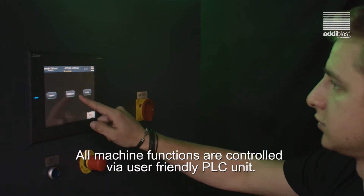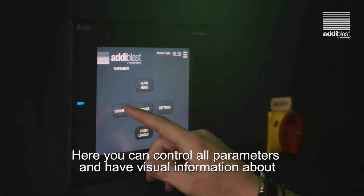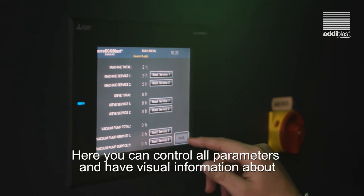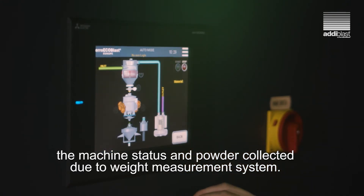All machine functions are controlled with a user-friendly PLC unit. Here you can control all parameters and have visual information about the machine status and powder collected due to the weight measurement system.